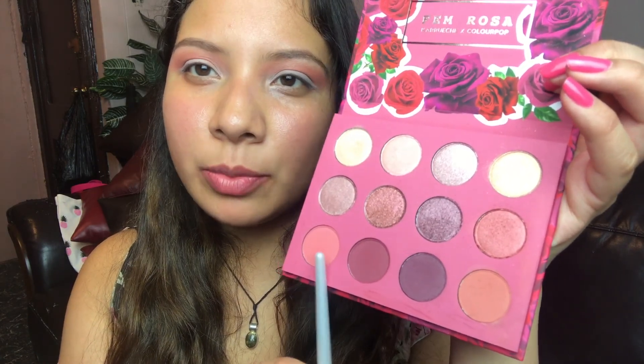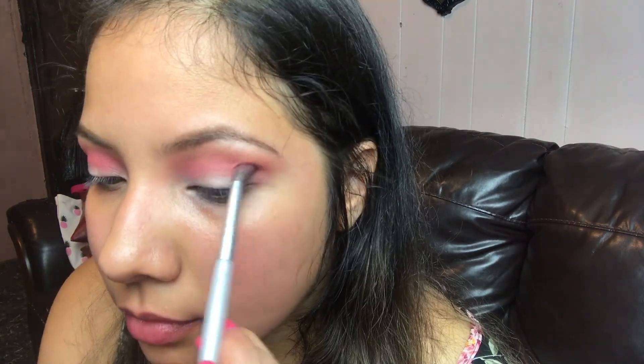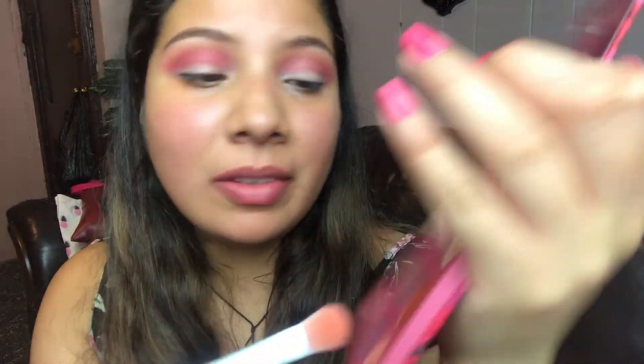I'm going to take this really beautiful metallic shade and put it all over my lid. I applied some eyeliner and did a winged liner.